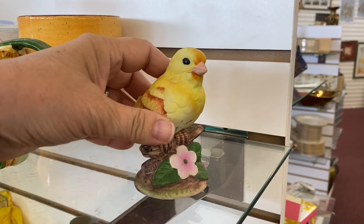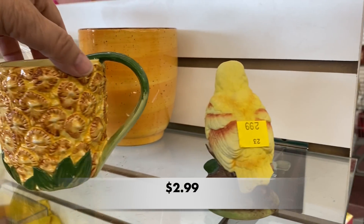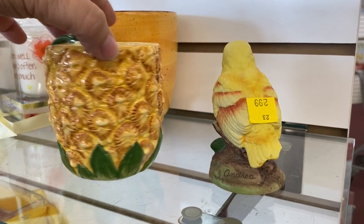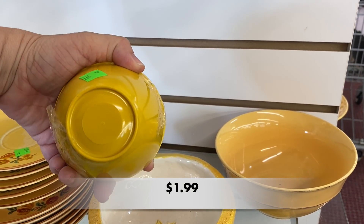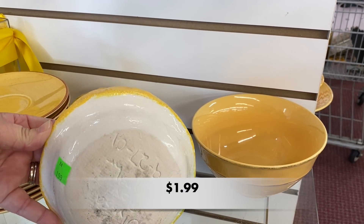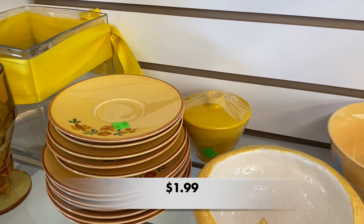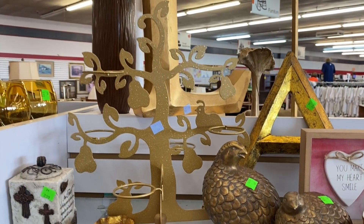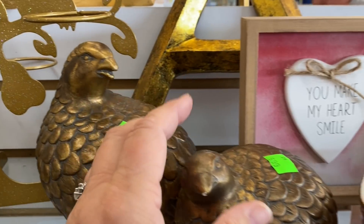I've made it over to the yellow and gold shelves, and about this time my husband found a comfy chair and was playing games on his phone. He's a great shopper but had looked everything over and was giving me a little more time to agonize over what I wanted to buy. I see these quilts everywhere in antique stores so I left them on the shelf for someone else to find.